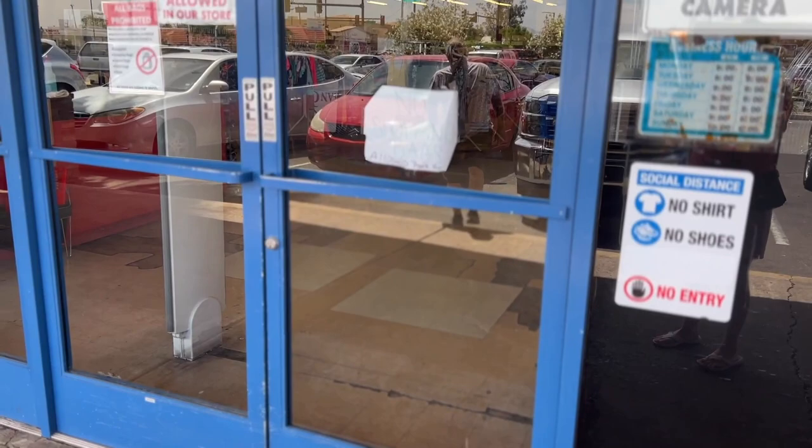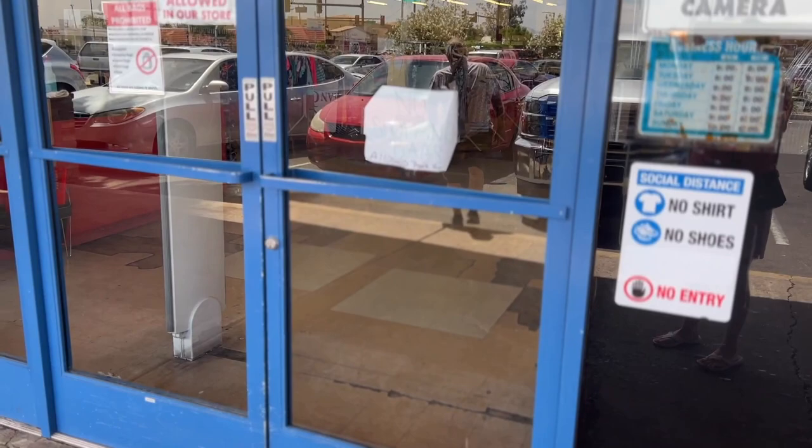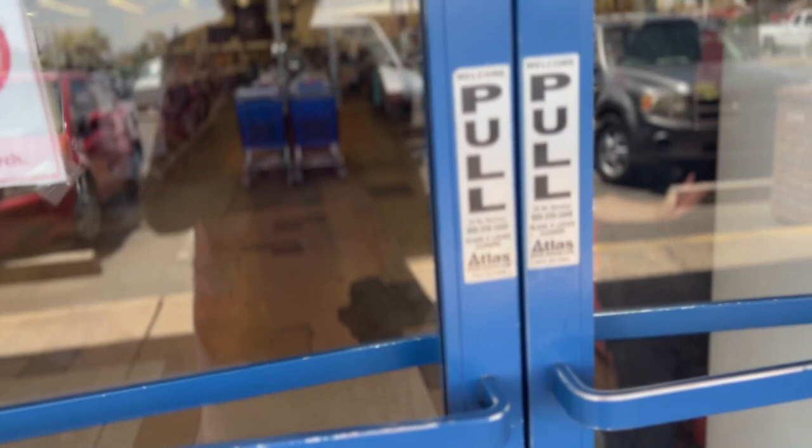No shopping bags allowed. No backpacks allowed. That's different than Savers, isn't it? You can kind of tell there's a problem. I just got a feeling.